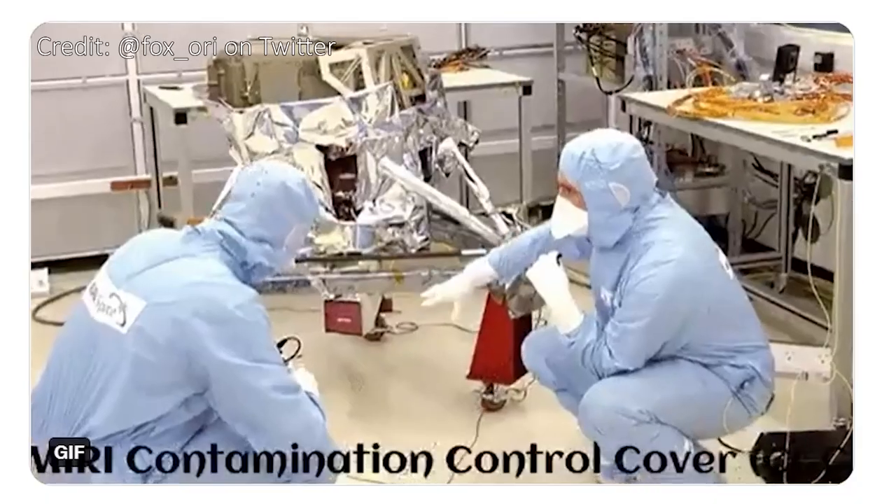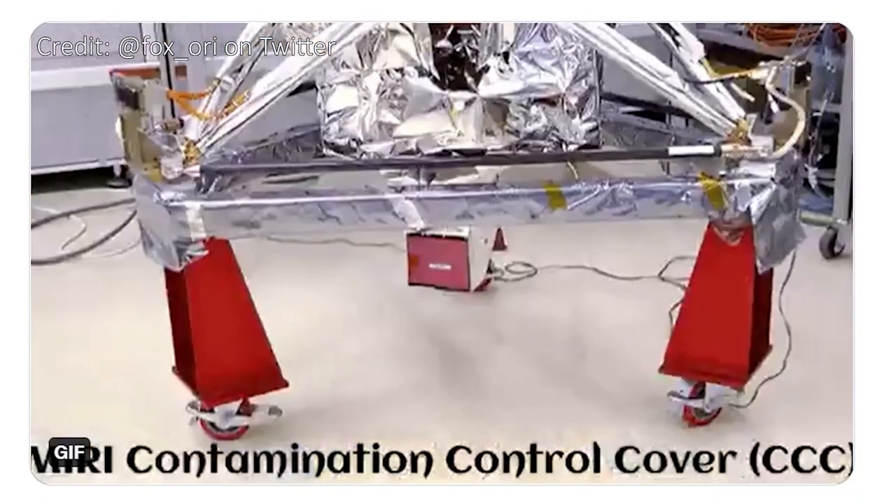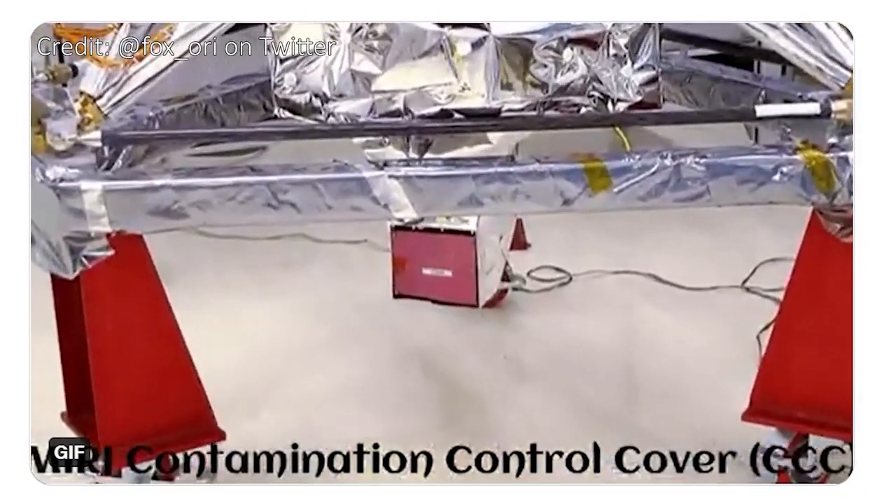So now that everything is nice and cold, what's next for Webb? Once MIRI hit 6.4 Kelvin, the team operating it began a series of checks to make sure that everything's working as it should, and so far everything looks absolutely perfect. Next, it'll be time for the important step of removing the lens cap — we mustn't forget that one.